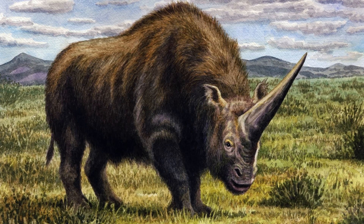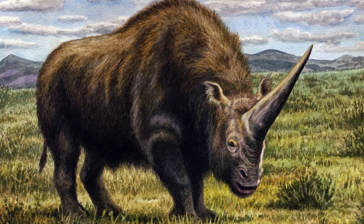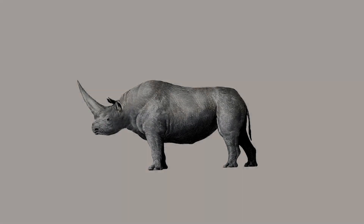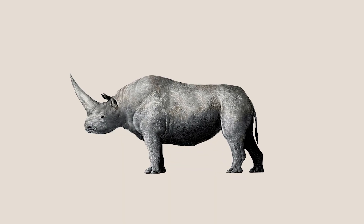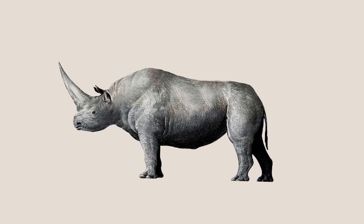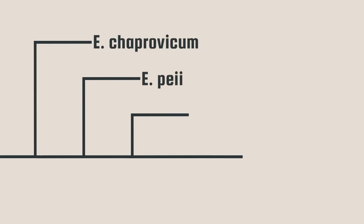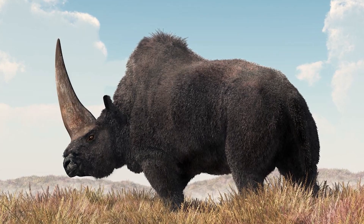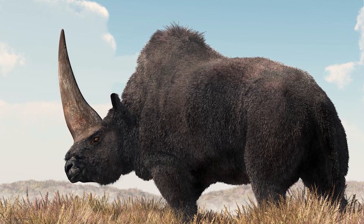Elasmotherium is a genus of extinct rhino which appeared around 2.6 million years ago in the late Pliocene. The first Elasmotherium likely evolved from Cynotherium, a similar rhinoceros from the late Miocene and Pliocene. Four species of Elasmotherium are currently recognized, the most well-known of which is the youngest species.